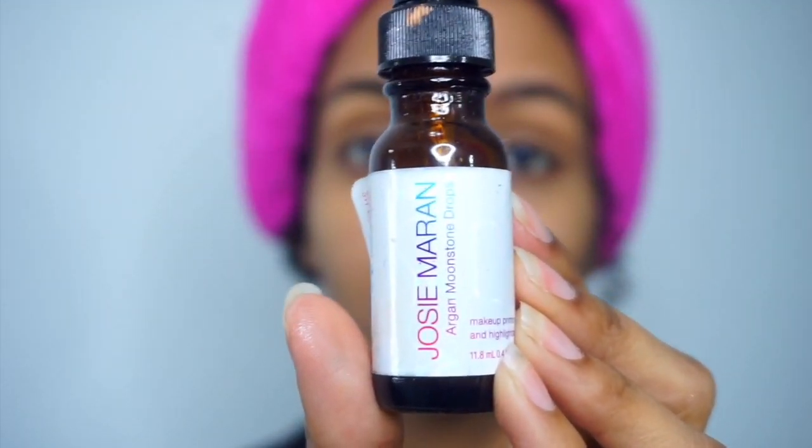Now going in with the Josie Maran Argan Moonstone Drops, I'm gonna go ahead and prime my face using this today because I'm trying to go for a dewier look than usual.